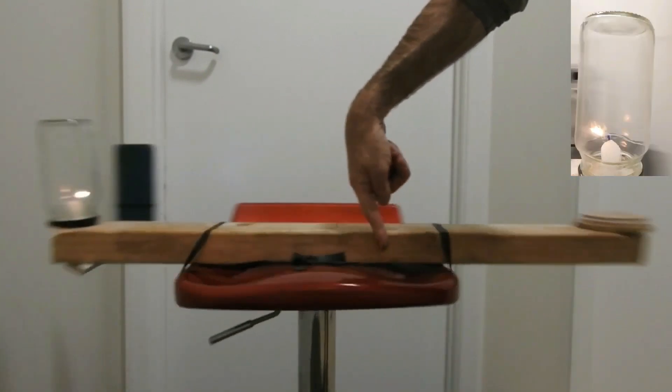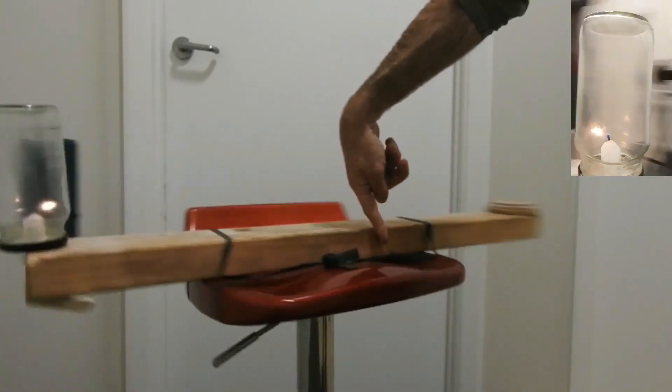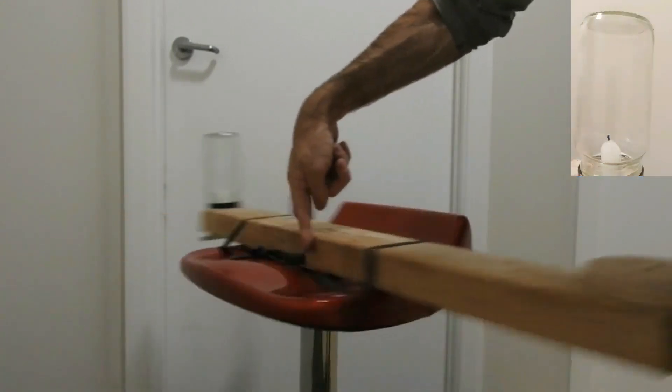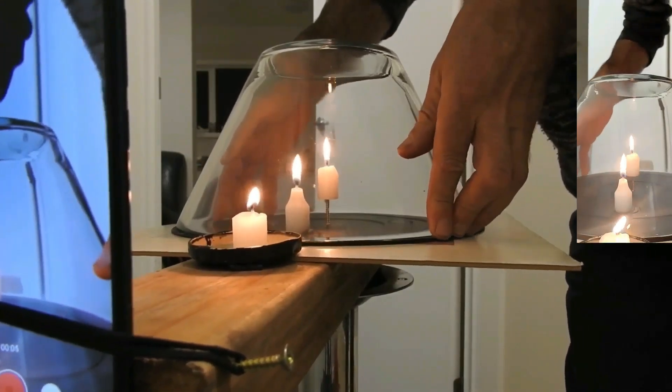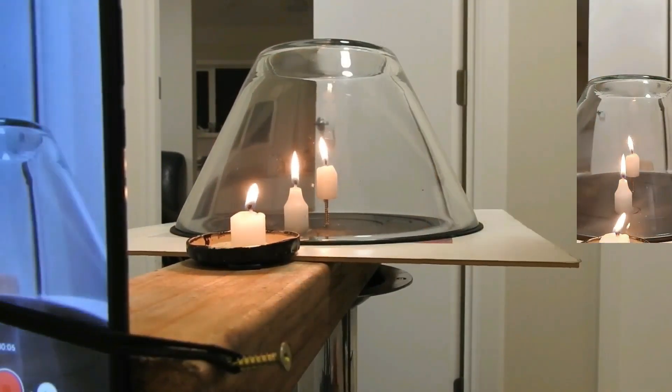I am doing a demonstration on the effect of centripetal force on the candle flame. My demonstration consists of a rotating record player and a support for three candles that will be lit. These candles will be covered by a glass dome, which will eliminate all outside airflow to give the demonstration a more accurate result.